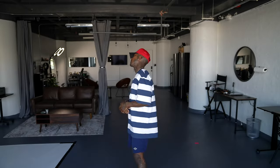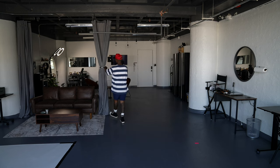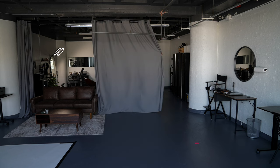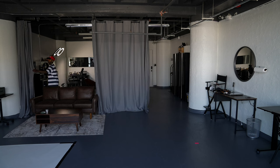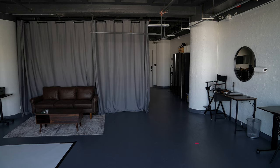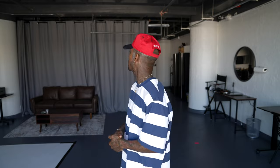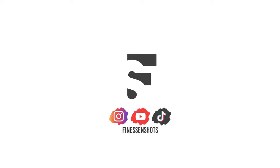One more thing I forgot to show you — with these curtains you can actually divide the room. So if you're shooting on one side and cutting or doing hair on the other, you can pull the curtains and get a little more privacy when you're doing your thing. You might not want everybody watching, so you can always pull the curtains. FTW Studios LA — tap in. I've been meeting a lot of dope creatives, looking forward to meeting more. Peace, love, and blessings.